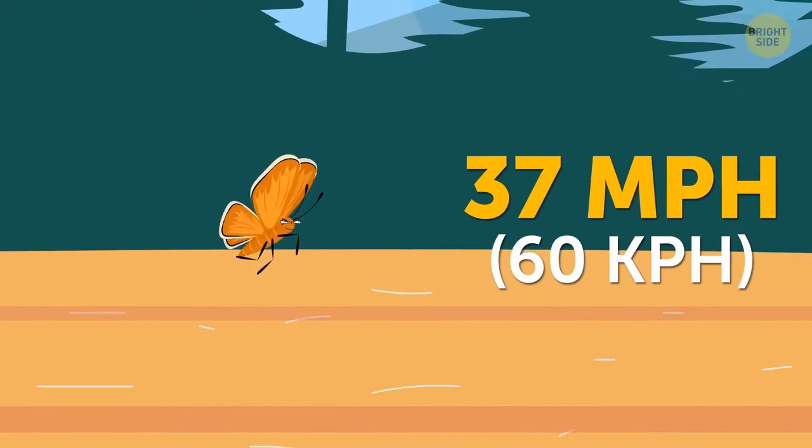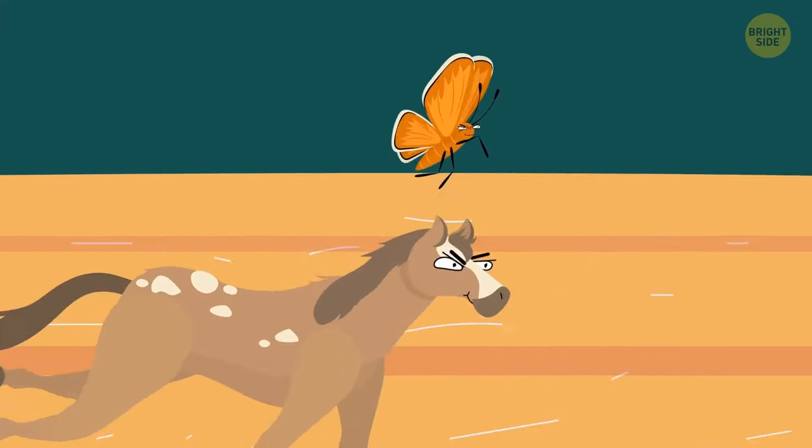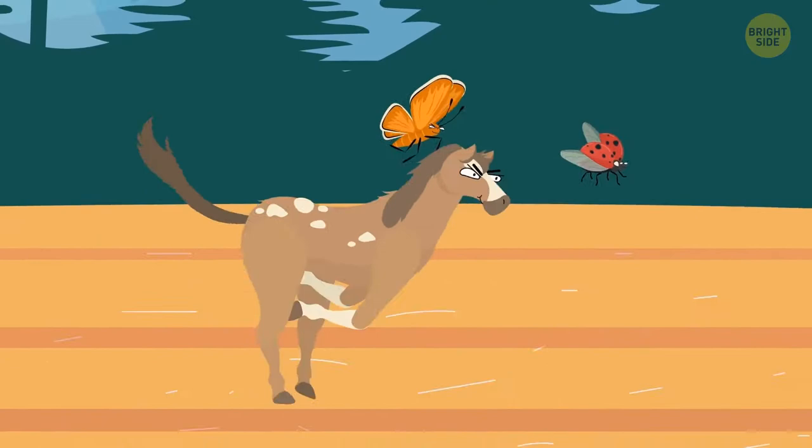Speeding next to it is a fully grown horse — not a horsefly, but a horse! It's galloping next to the skipper at the same speed. A cute little ladybug is in the way. Move, or you get trampled! The horse is getting closer, but the ladybug lifts off and flies right next to them, overtaking both the skipper and horse.